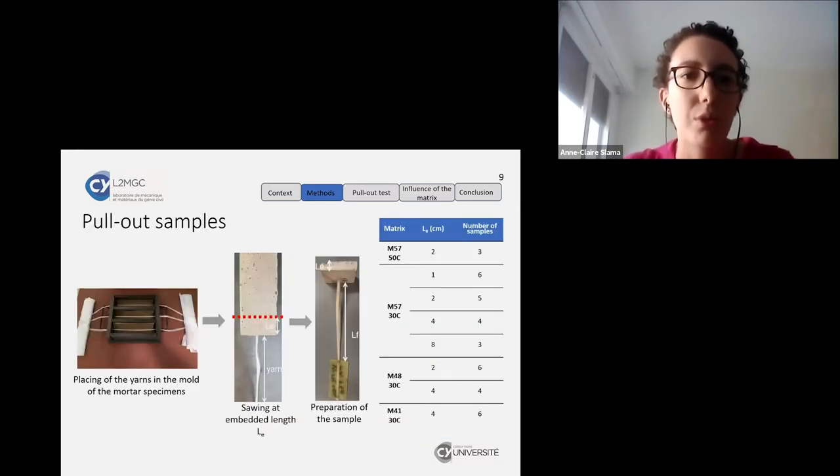To manufacture the pullout samples, we first placed the yarn in the mold of the mortar specimen, then cast the mortar. After 28 days of storage in water, we cut the specimen at the desired embedding length. The samples were prepared with a free yarn length of 10 cm for all samples, and embedding lengths that vary according to the test matrix, with different numbers of samples tested for each embedding length.